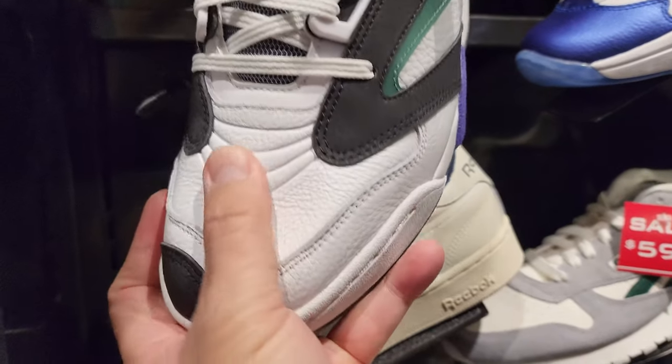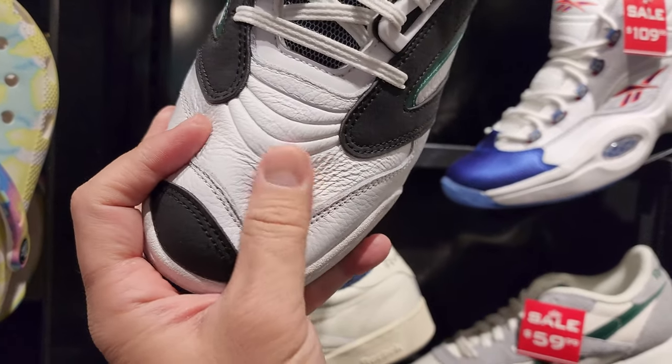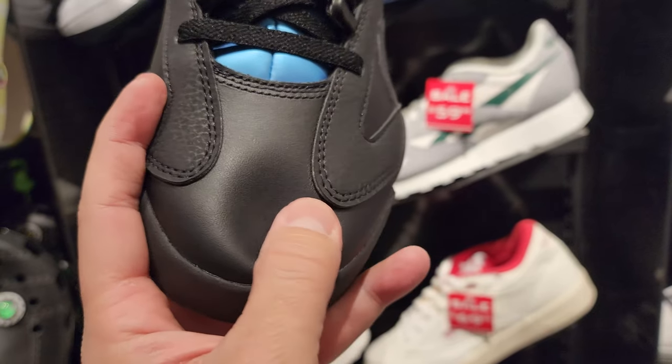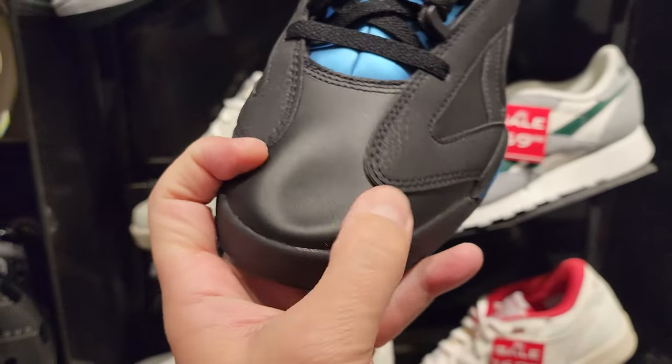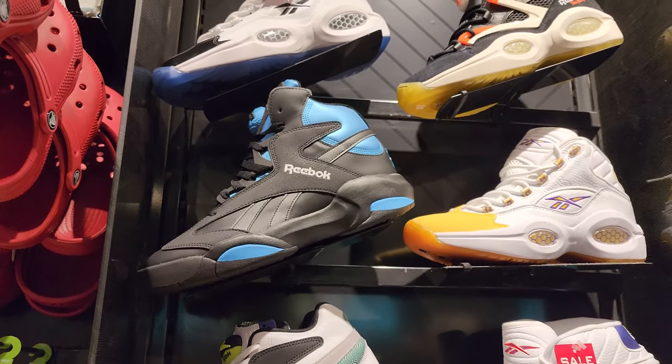This one does have better leather though - way better leather than those regular Shaq Attacks. Nice leather. It just looks like mediocre leather though - I know tumbled doesn't necessarily mean it's better leather, but it just seems softer and nicer. $180 for both.